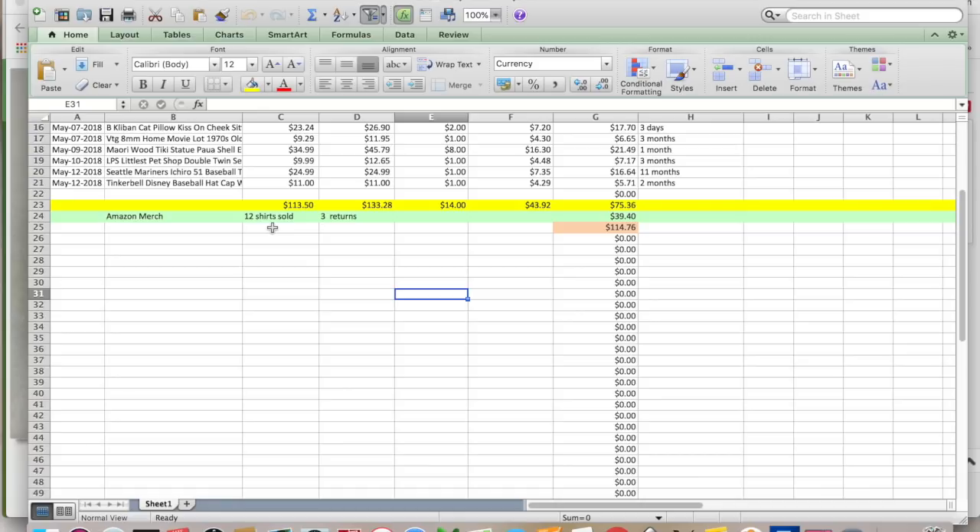Amazon merch: 12 shirts were sold, three were returned. This is a new thing for Amazon merch and the returns are hitting me fairly hard because my total profits were $39.40. So each time a shirt is returned — I mean, I totally get it —